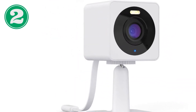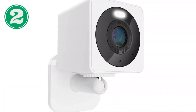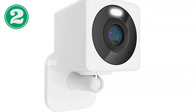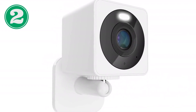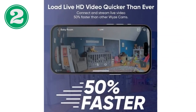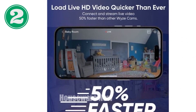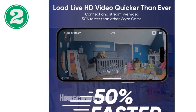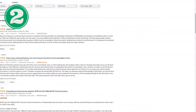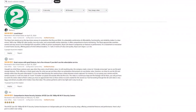The Wyze Cam OG comes with a versatile stand and wall mount, providing ultimate placement options. Connect and mount two cameras for a wider view, or zoom in three times with the Wyze Cam OG Telephoto, sold separately. With a redesigned app, you can view both cameras simultaneously with picture-in-picture. Whether you're monitoring your home, watching over your baby, or keeping an eye on your furry friends, the Wyze Cam OG has you covered.